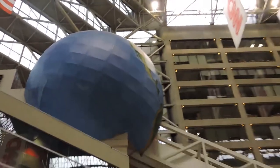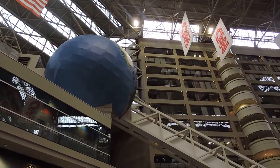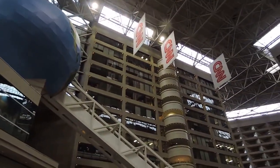Studios are found around the world as well — in London, Hong Kong, Abu Dhabi, and right here in Atlanta. The studio is behind that baby-blue-looking wall with the red lights shining on them.